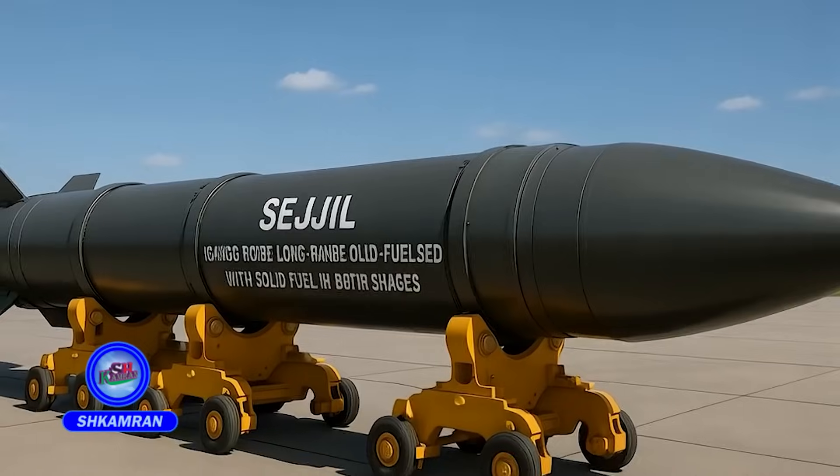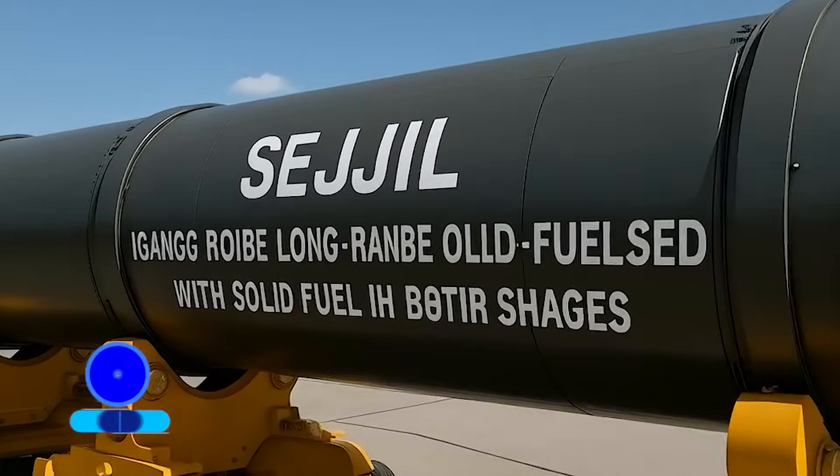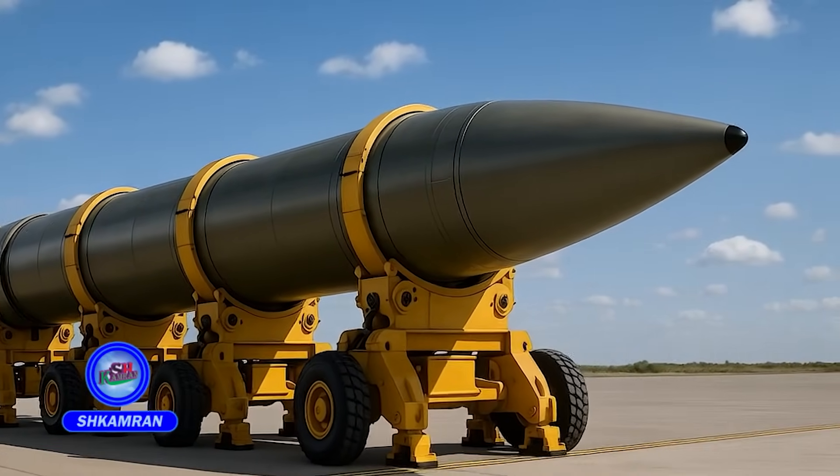Sejal is Iran's first long-range missile that uses solid fuel in both of its stages. This distinguishes it from missiles like the Shahab III, which use liquid fuel.